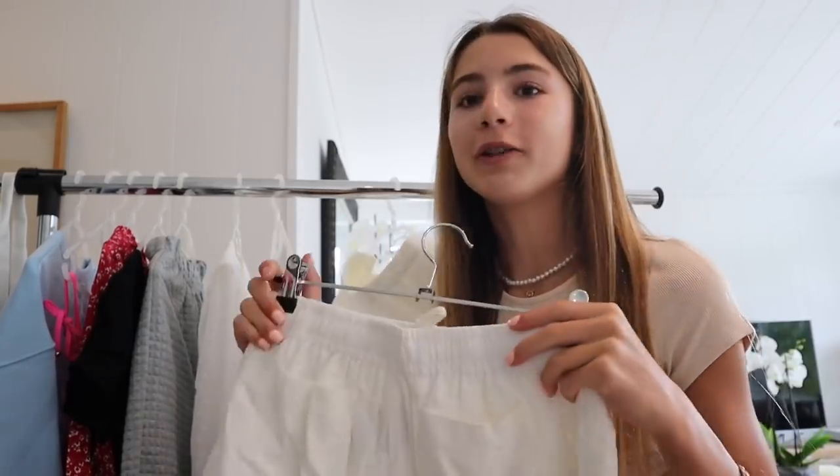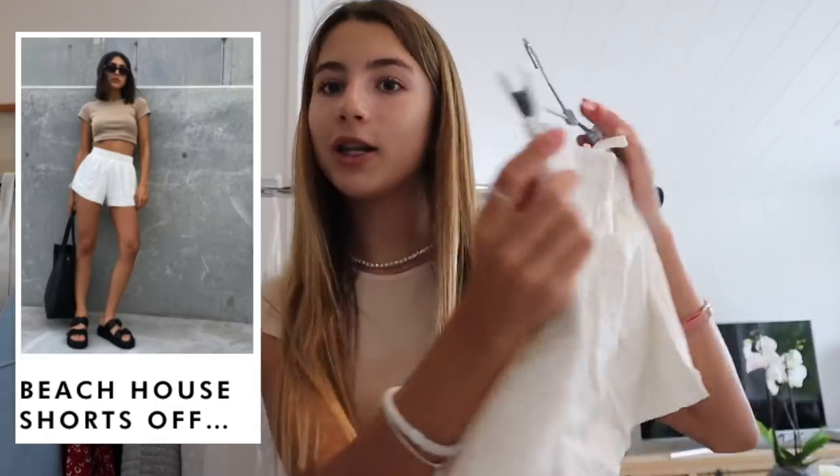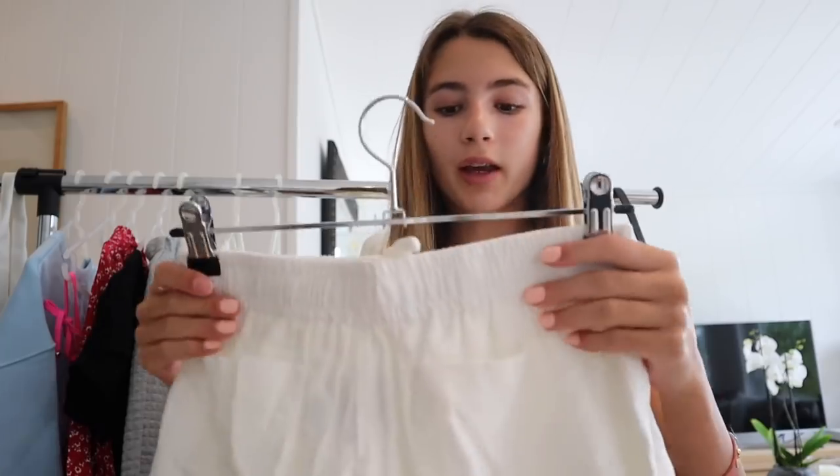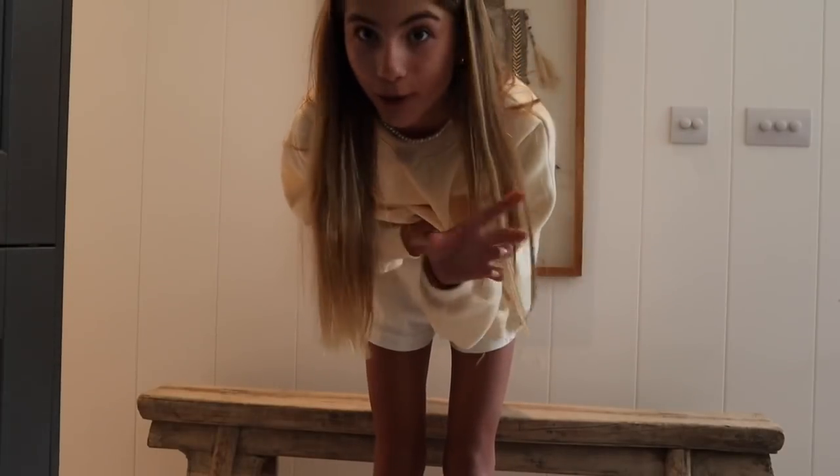The next piece — I am in love with these. So these are little flowy white shorts. I'm pretty sure these were called like the beach shorts, or it had beach in the name. They looked so good so I literally had to get these. They also have an elastic waistband, which is so good. And they have two little pockets in the back. These are so comfy — I wish you guys could feel the material through the screen. I do need to iron these shorts, so don't worry.